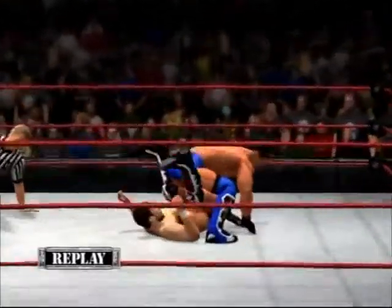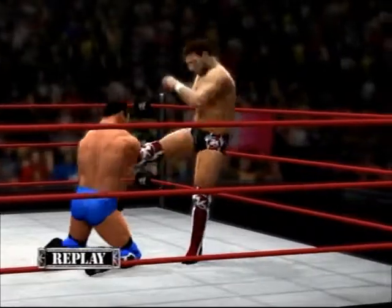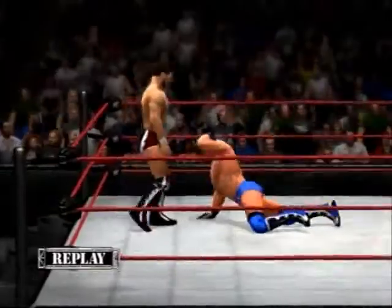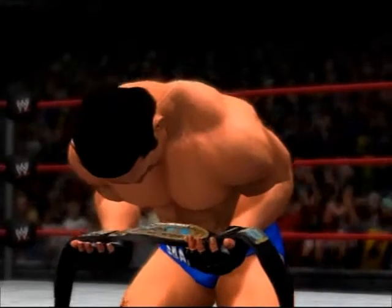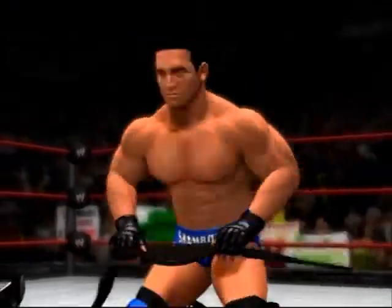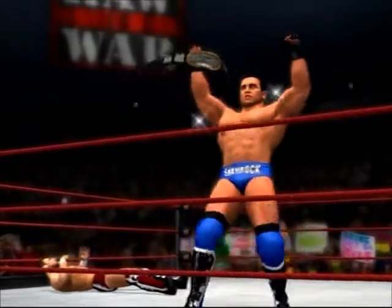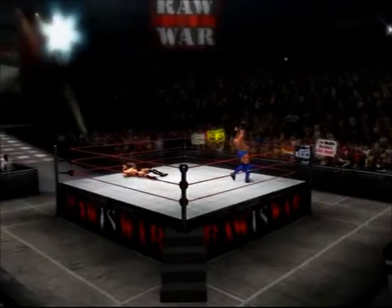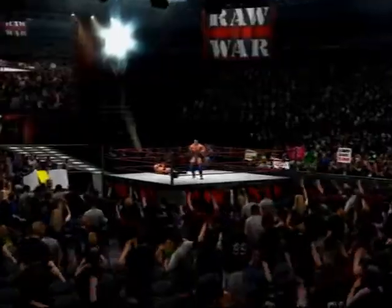They mesmerized the WWE Universe in that match, and here are just some of the highlights. Here's your winner and the new Intercontinental Champion — the World's Most Dangerous Man, Ken Shamrock. We have a new champion! Unbelievable. You want to imagine a new champion — I love this WWE.